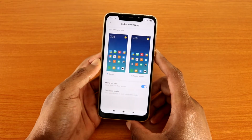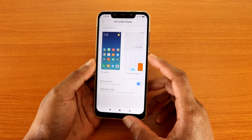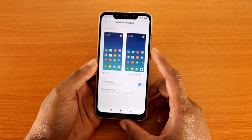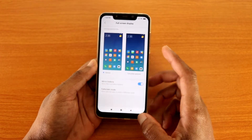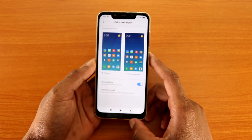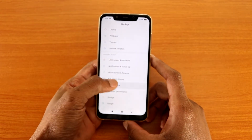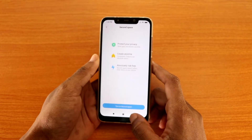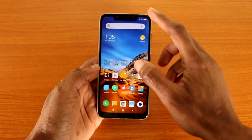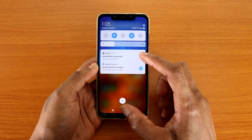For full screen display, you can see there are buttons — meaning you'll see on-screen buttons — or if you want full screen gestures you can activate that. I prefer buttons so I'll leave it on. You've also got Second Space, which allows you to protect your data.